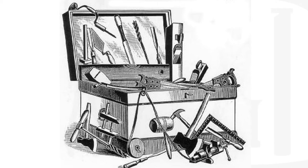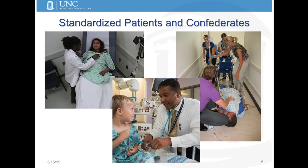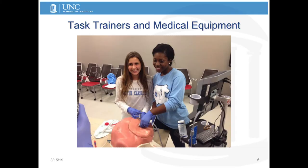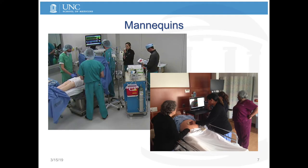Standardized patients and confederates involve taking a person and embedding them in the team — whether they be the patient themselves, trained to respond in certain ways, or they can be team members embedded into the situation to elicit the response that we need to reach our objectives. We can also use task trainers, like the one you see here for inserting central lines with a fake chest, or it could be the medical equipment itself that clinicians need to learn how to use.